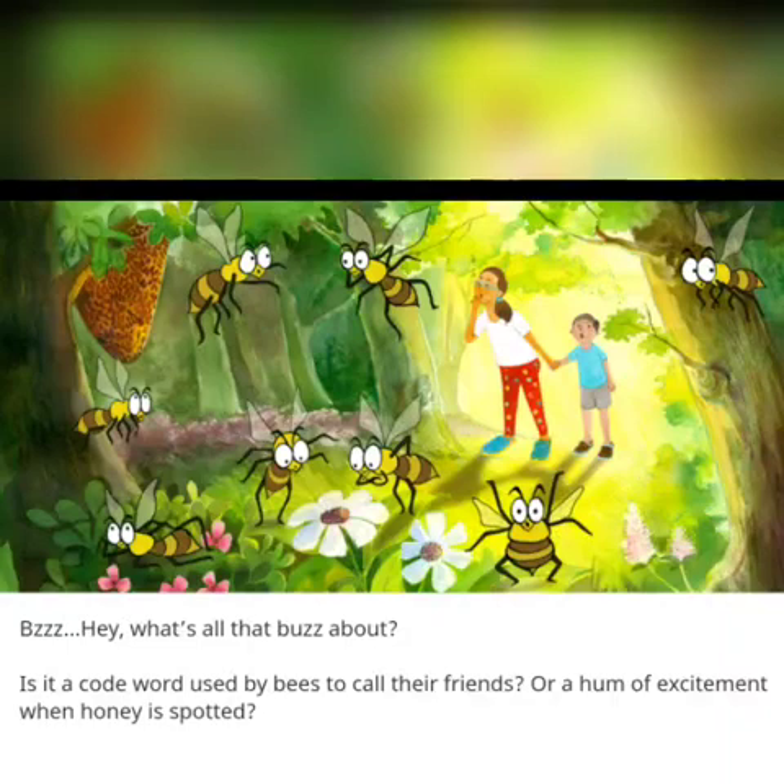Bzzz. Hey, what's all the buzz about? Is it a code word used by bees to call their friends? Or a hum of excitement when honey is spotted?